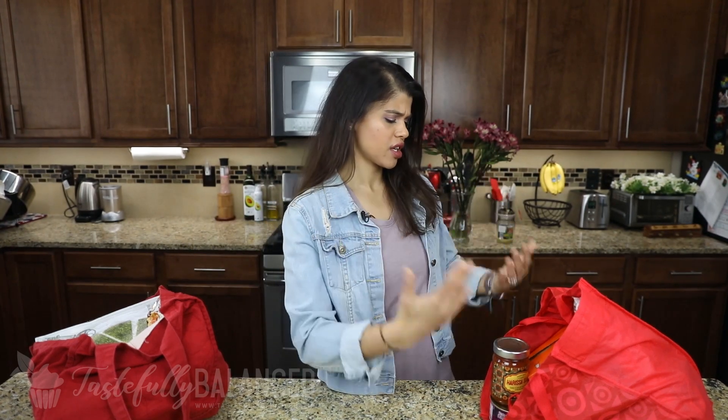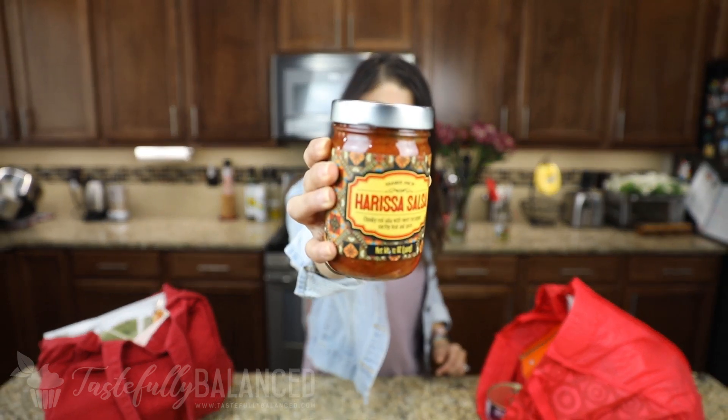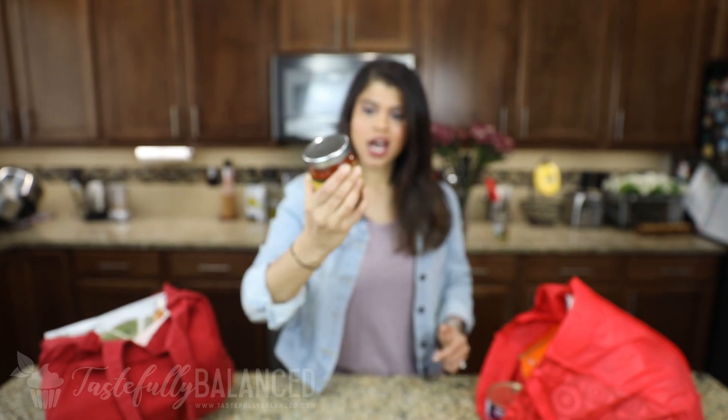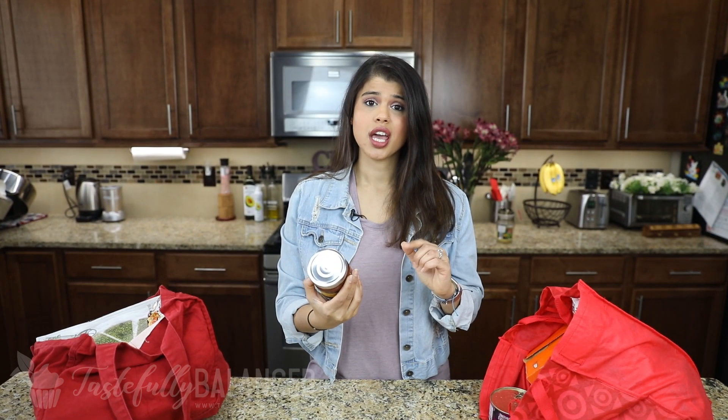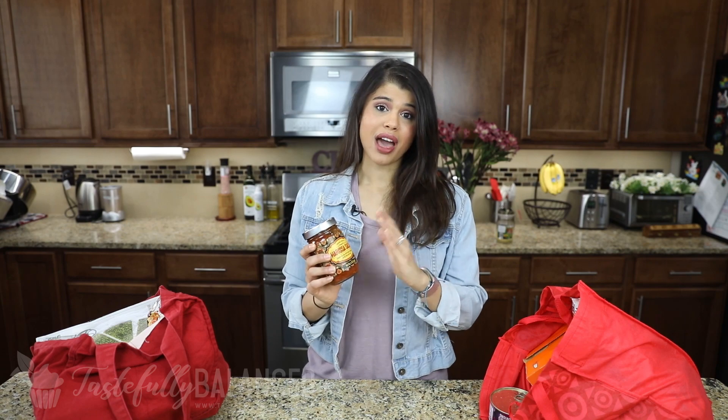I have two bags worth of things. The first thing is this harissa salsa. I think I've shared this before, but I love having shredded chicken and this salsa together. I add the salsa, a little more liquid — maybe some chicken stock — then a couple pieces of chicken breast and put it in the instant pot. It's such an easy way to make chicken, and you can add it to salads, quesadillas, tacos, or make a rice bowl. This salsa is really, really good — definitely recommend.